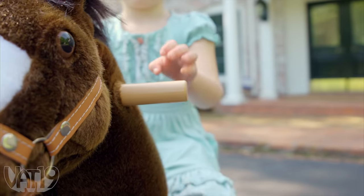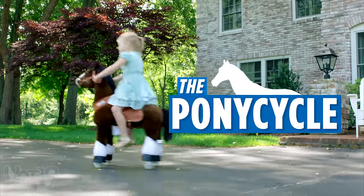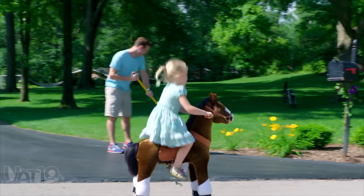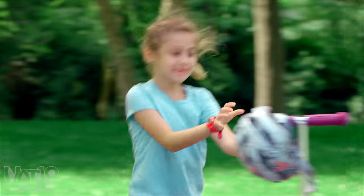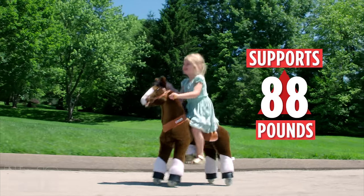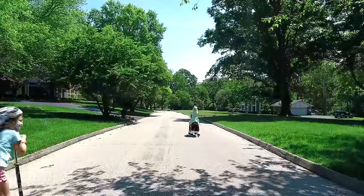At some point, every kid dreams of owning a pony. Make that dream come true with The Pony Cycle, a highly detailed rideable companion that will transport your cowgirl or cowboy on their next adventure. The pony is designed for children ages four to nine and glides along with a realistic galloping action as your little rider moves up and down.